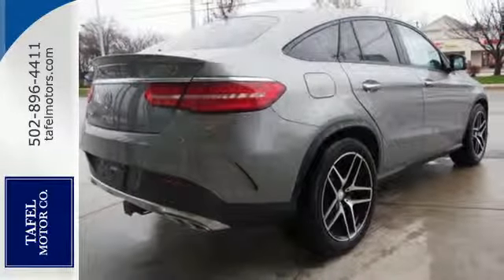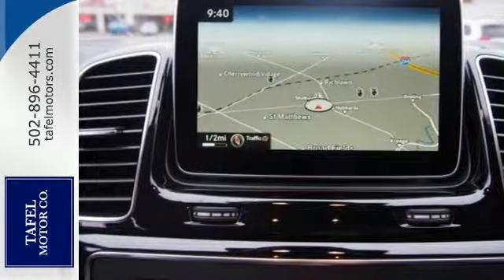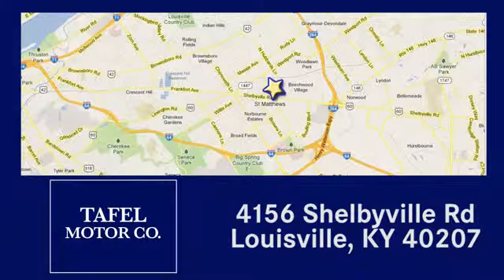Make the drive one you wish would never end. Come and test drive this GLE Class today. Visit us online at tafflemotors.com, or call or stop in at 4156 Shelbyville Road in Louisville. A memorable experience awaits.